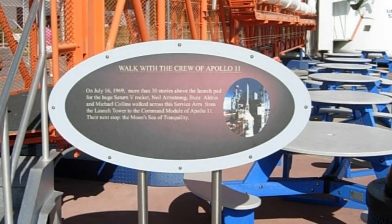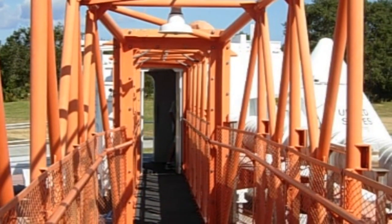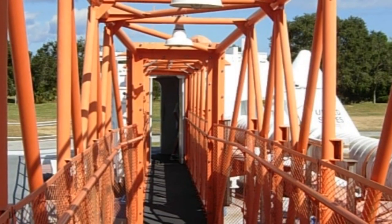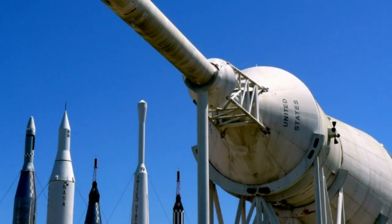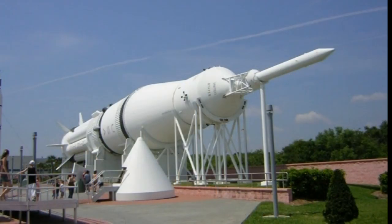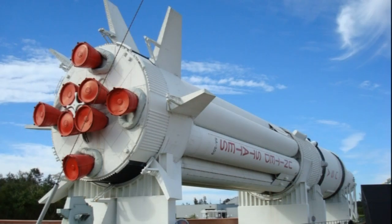You can even walk along the very gantry Neil Armstrong, Buzz Aldrin and Michael Collins walked on when they boarded Apollo 11 for the first moon landing. Still in the Florida sun, there are yet more rockets, this time a Saturn Apollo 1B, lying next to the rocket garden. The Saturn 1B was the predecessor to the mighty Saturn Vs.